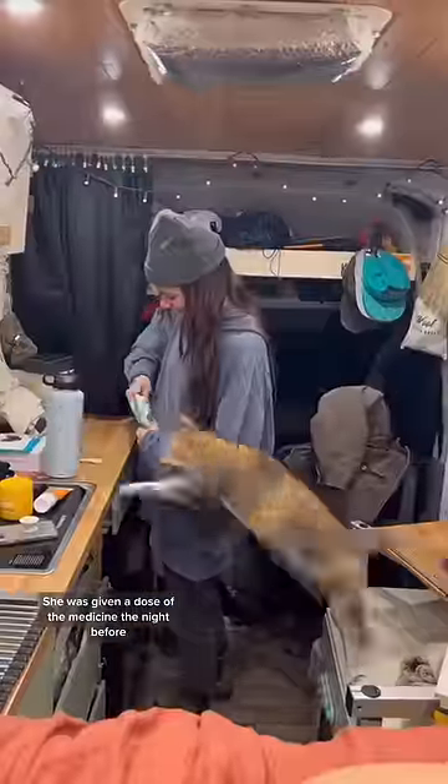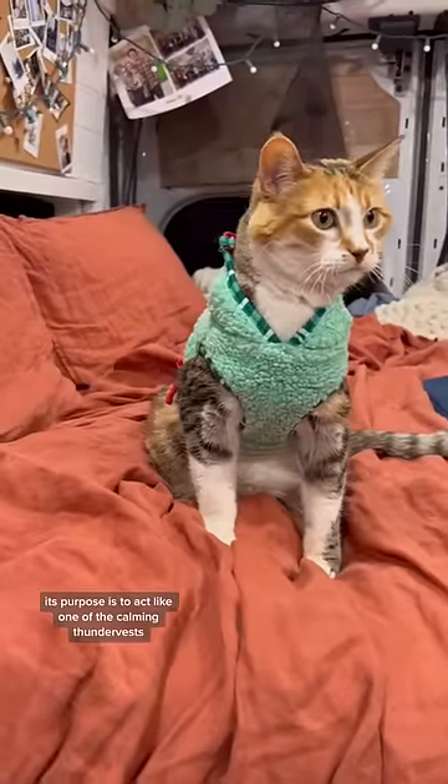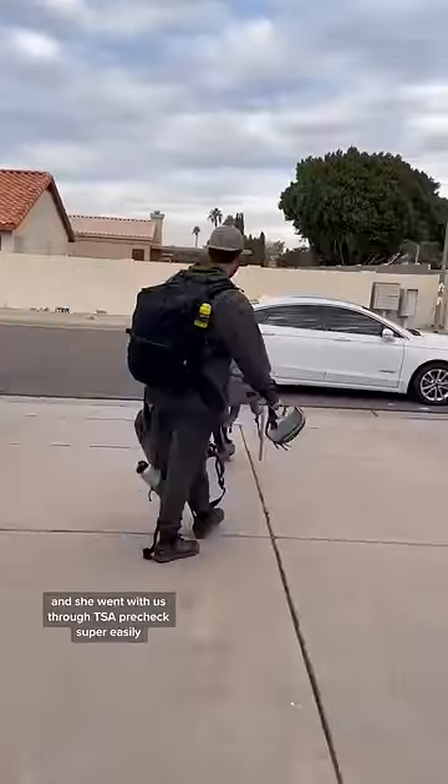She was given a dose of the medicine the night before and the morning of, and we put her in her sweater. Though it is festive, its purpose is to act like one of the calming thunder vests, and she does very well in it.